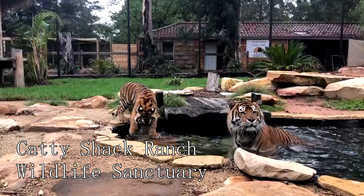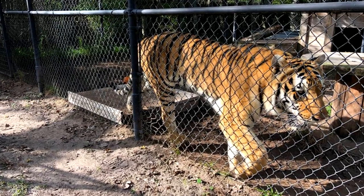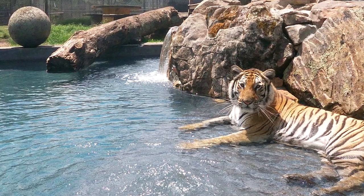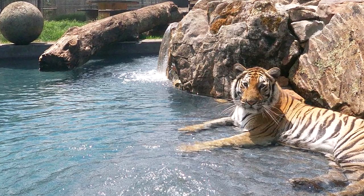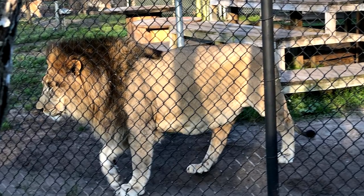At number six, there's the Caddyshack Ranch Wildlife Sanctuary. This non-profit organization dedicates itself to the rescue and care of big cats, providing them a safe, loving, and forever home. With guided tours of the sanctuary, visitors have the opportunity to see lions, tigers, leopards, and cougars up close.